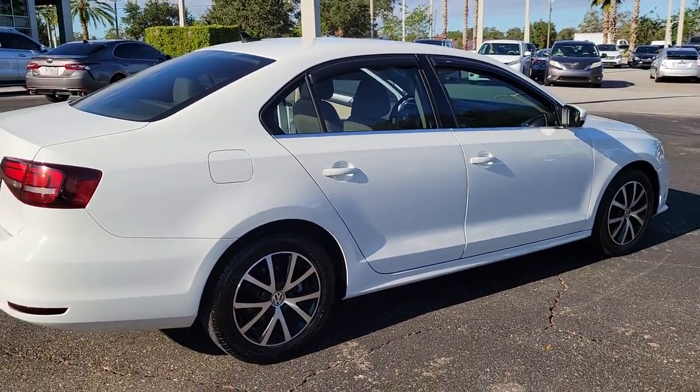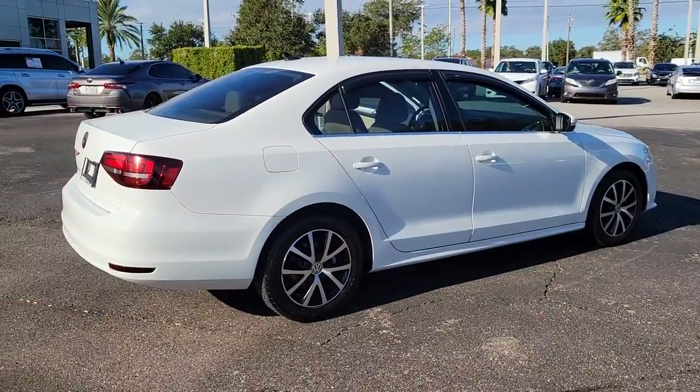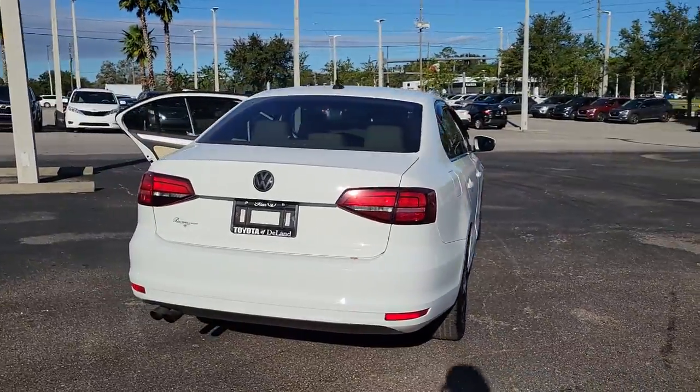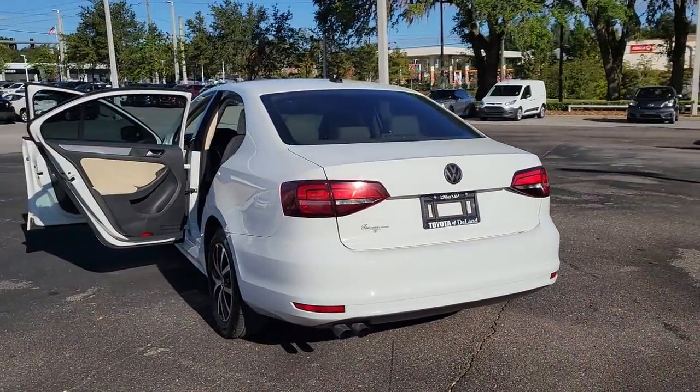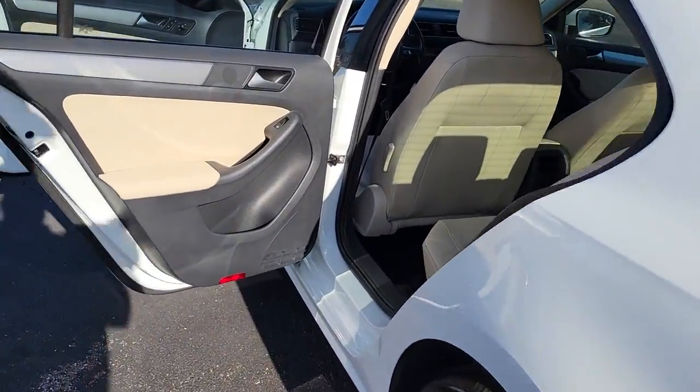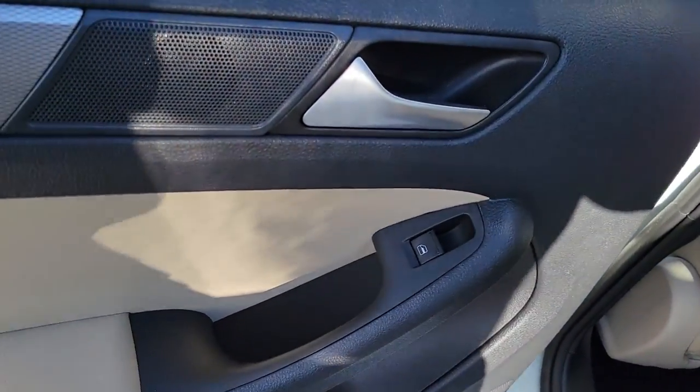These are just some of the great options this vehicle comes with: sunroof, moon roof, keyless entry, backup camera, keyless start, satellite radio, heated mirrors, blind spot monitor, steering wheel audio controls, Bluetooth connection, and heated front seats.